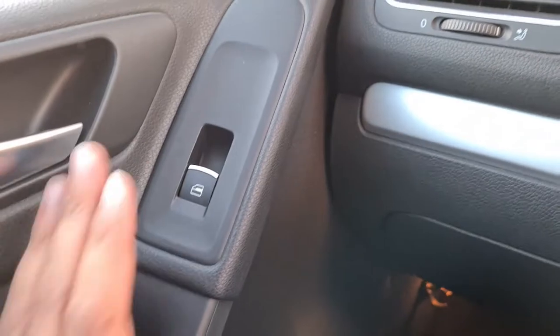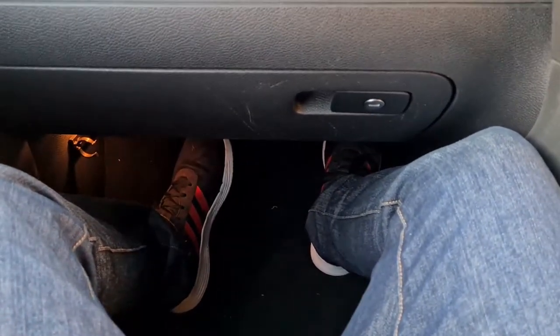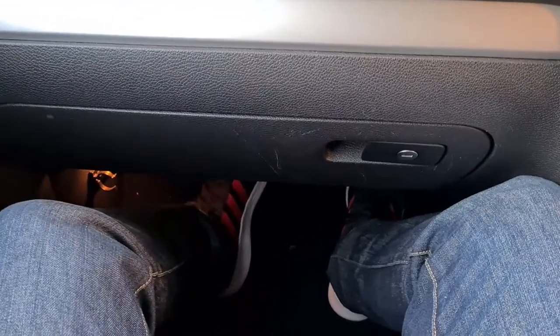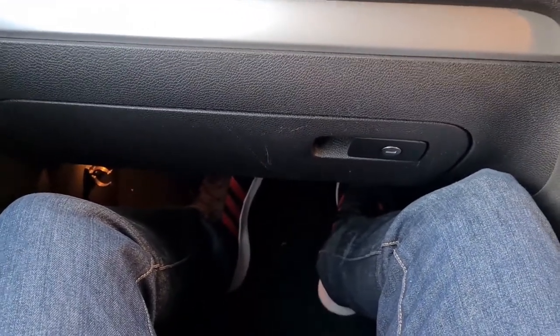Up at the front you've got your passenger window control and a little storage cubby. In terms of leg room at the front there's definitely a decent amount — the seat is at a normal position and even so I've got plenty of room. If you're a passenger up front you would definitely be comfortable on a long journey.